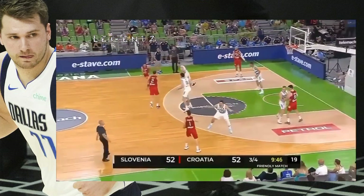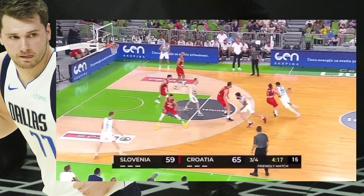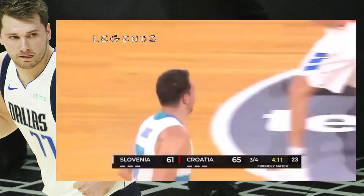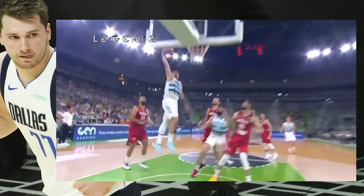Doncic and Tobey, they've been fun to watch together, for their Olympic qualifiers coming up at the end of the month of June. Here's Doncic, taking Perkovich with him, and Doncic with a big right. Gets on the board for the first time since the first quarter with a right-handed slam.